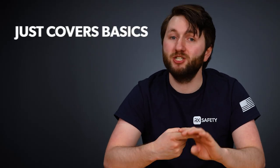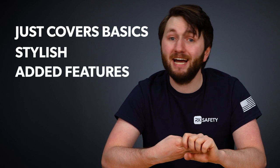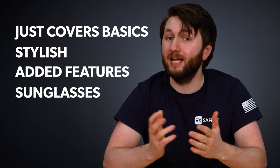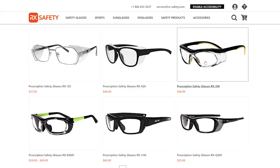Whether you're looking for something that just covers the basics, has a stylish look, has added features, or a different type of frame like sunglasses, we've got you covered.